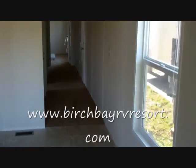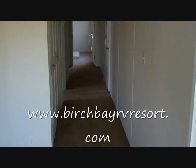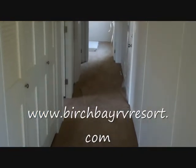Again, this is a two-bedroom, one-bath Fleetwood. And let's walk down the hallway. On your left side is the washer and dryer hookup, or additional storage.